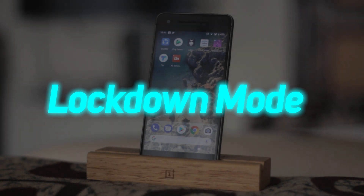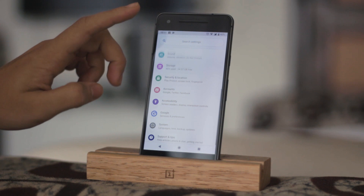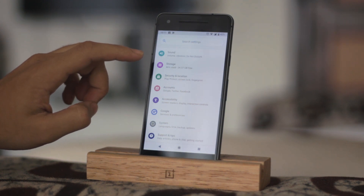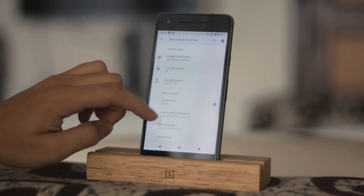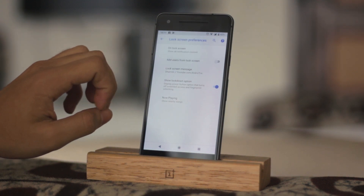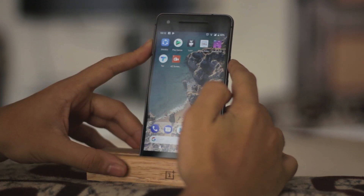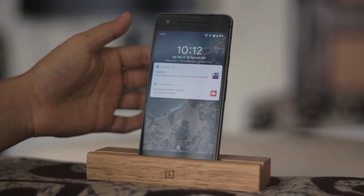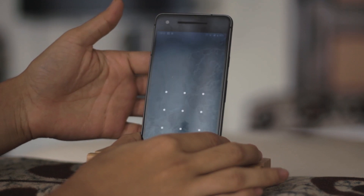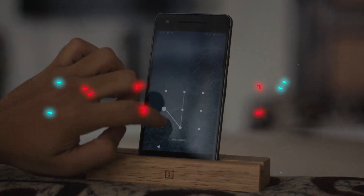If you are someone who is always worried about your phone being unlocked by your fingerprint while you are asleep, this new feature on Android P would be a deal breaker for you. The Lockdown feature can be enabled from Settings > Security and Location > Lock Screen Preference. Once you toggle this on, you will see a new option in the power menu called Lockdown, which means the phone will only unlock when you enter your PIN, pattern, or passcode.